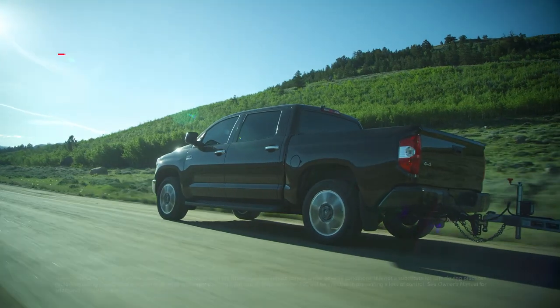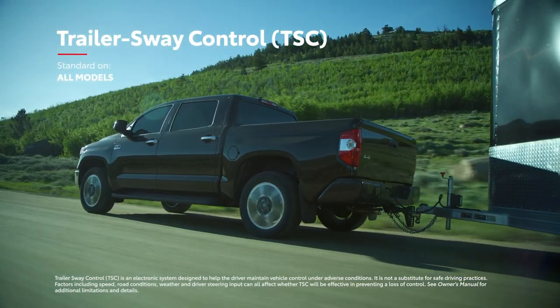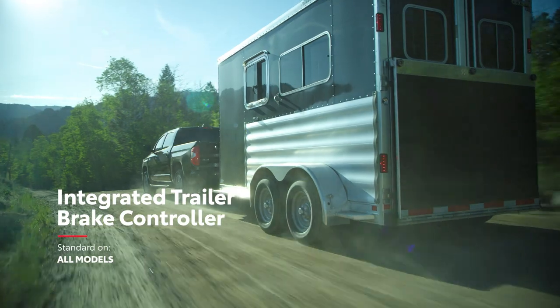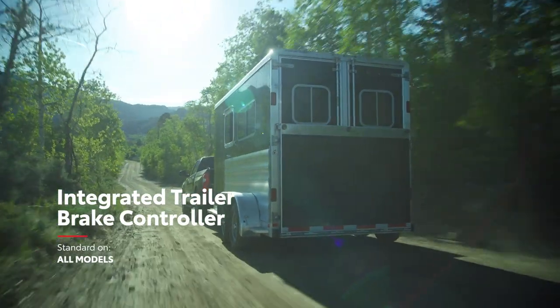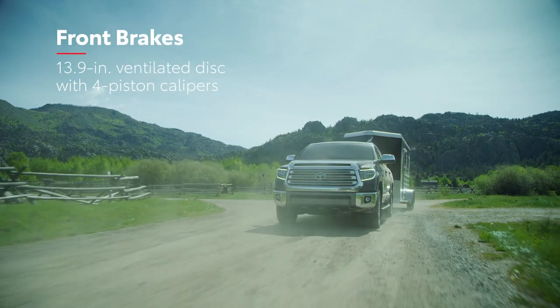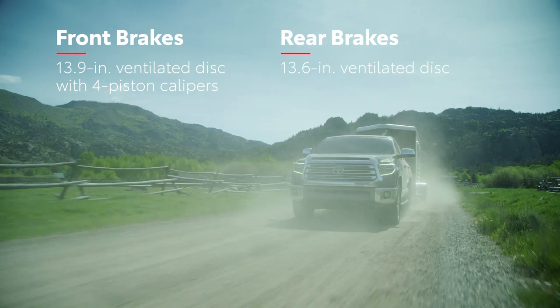Likewise, the standard trailer sway control functionality improves towing safety by balancing out potential trailer sway, while the standard trailer brake controller shows how much brake pressure is being applied to stabilize the wheels in real-time. Not to mention, Tundra comes standard with massive front brake rotors and beefy front calipers that help maintain control even when hauling heavy loads.